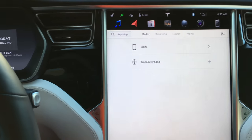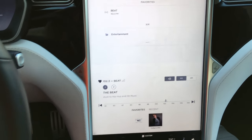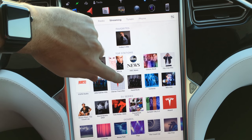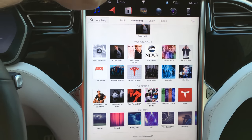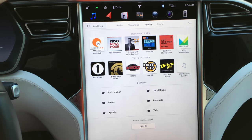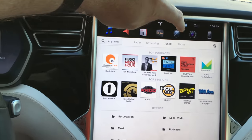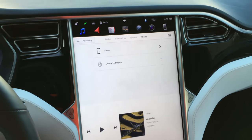For the music, there is a radio mode with a nice interface for HD radio. There's streaming — they have Slacker, it looks like. I didn't really use that; I would just stream from my phone. They have TuneIn for podcasts. This car has LTE built in, so you're able to get that over the web. And then phone — that's just playing from your phone as well.